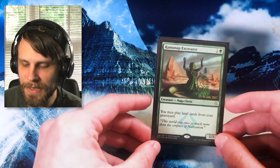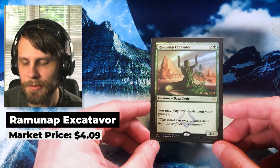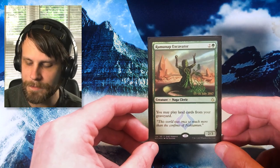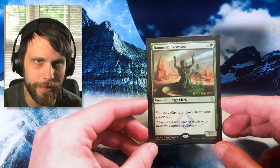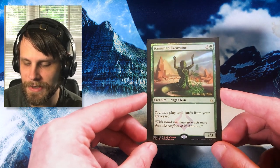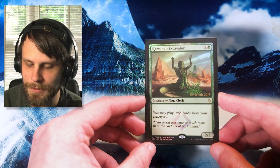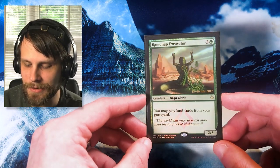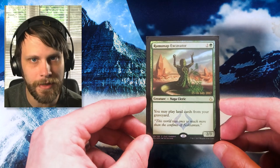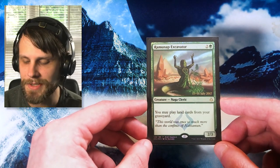Jumping into some more promos — the first one being Ramunap Excavator. Funny enough, this is not my favorite art, but I do still love this card. This is basically Crucible of Worlds on a stick, which allows you to play land cards from your graveyard. Ramunap Excavator is not quite as good as Crucible of Worlds — the reason being it's just so easy to kill; you can bolt it, it's a creature. But it is a really powerful card and the promo is absolutely stunning regardless. This one is from July 2017. I love Ramunap Excavator as a card, so to have it in promo form — this is my first one — is just a treat.